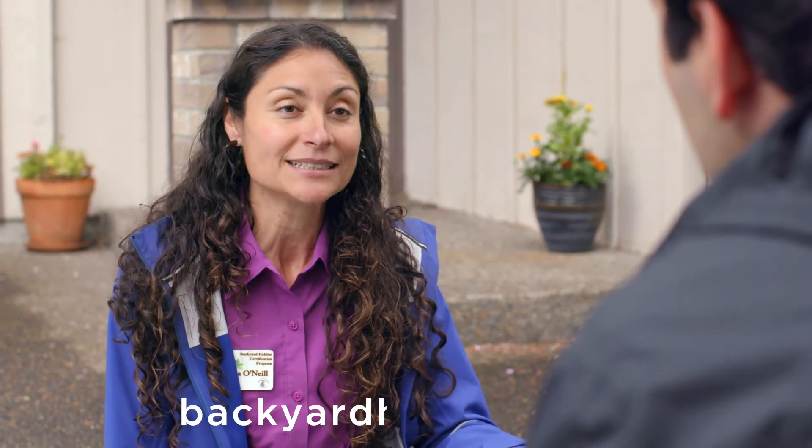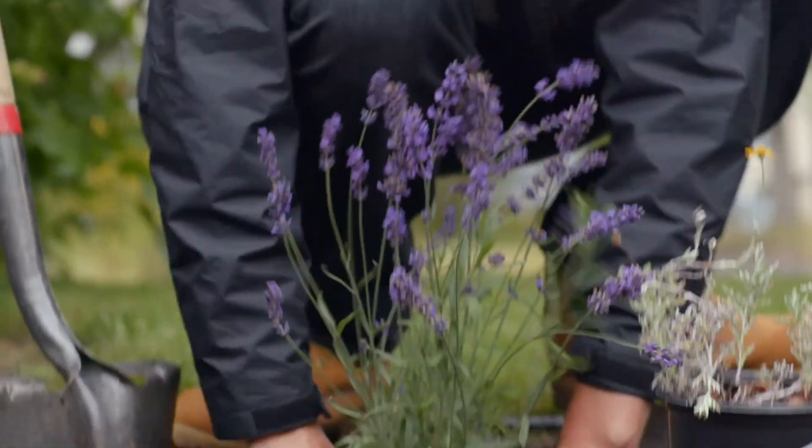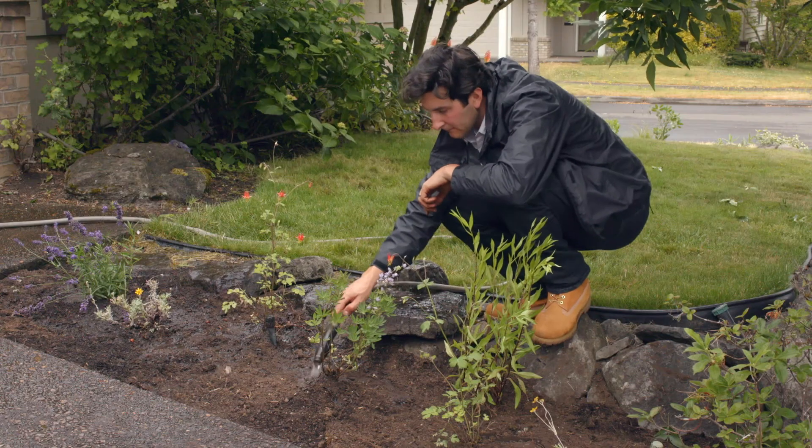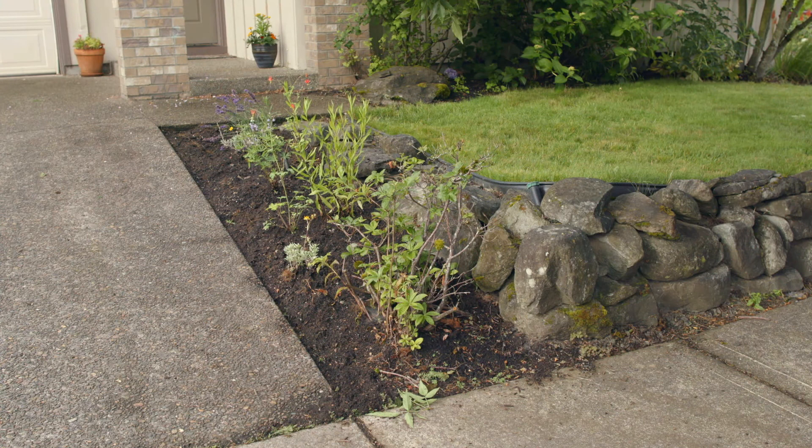Sounds like pollinators have their own favorite foods like us. They do. I can't wait to see what you do with this area. Keep an eye out for my backyard habitat certification application. I will. And if you need more information, visit 1210swcd.org or backyardhabitats.org. Well, I'm super happy with how this turned out. I can't wait to have Lorena back to see if I qualify for backyard habitat certification.